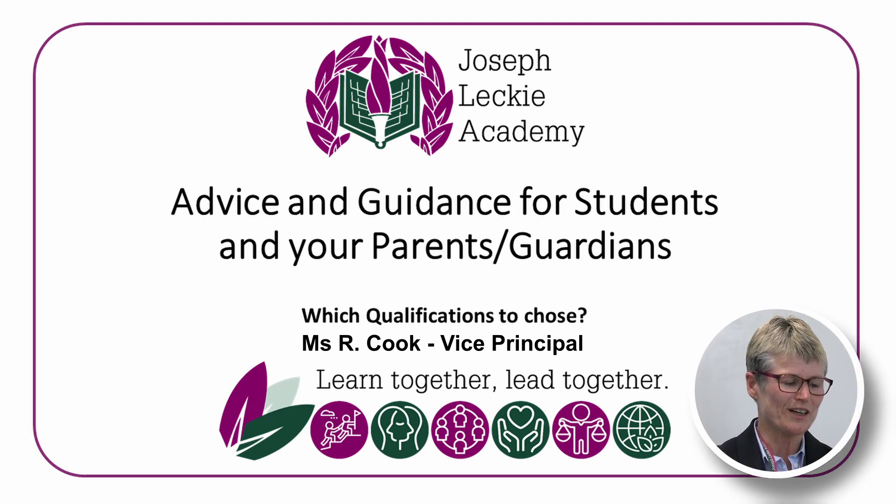Choosing your Key Stage 4 options and understanding the core curriculum we offer is an important time for students at Joseph Leckie. It's an important time for you to develop your potential options, opening up different career pathways, so it is very important that all students, parents and guardians are fully informed of what we have to offer. Our curriculum is designed to ensure that all students can succeed, whatever their abilities and strengths.